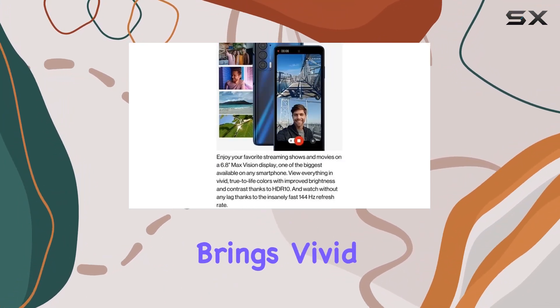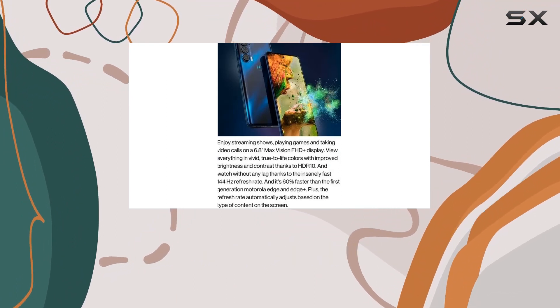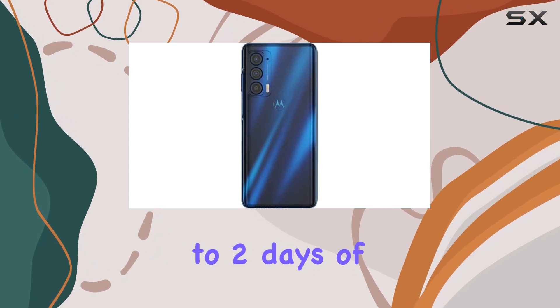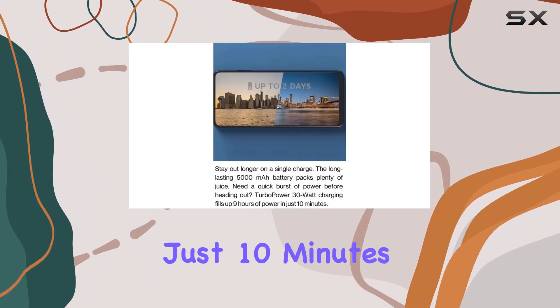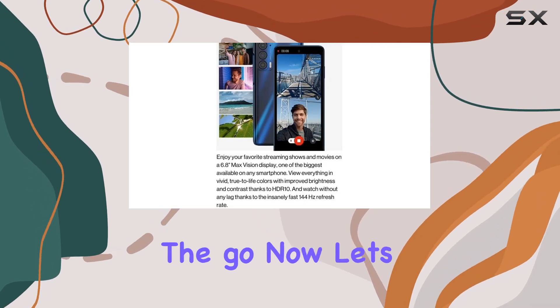The HDR10 display brings vivid colors to life, making every detail pop. One of the standout features here is the massive 5000mAh battery, providing up to 2 days of use. But what's even more impressive is the TurboPower 30W charging capability — in just 10 minutes, you get a whopping 9 hours of usage, a game changer for those on the go.